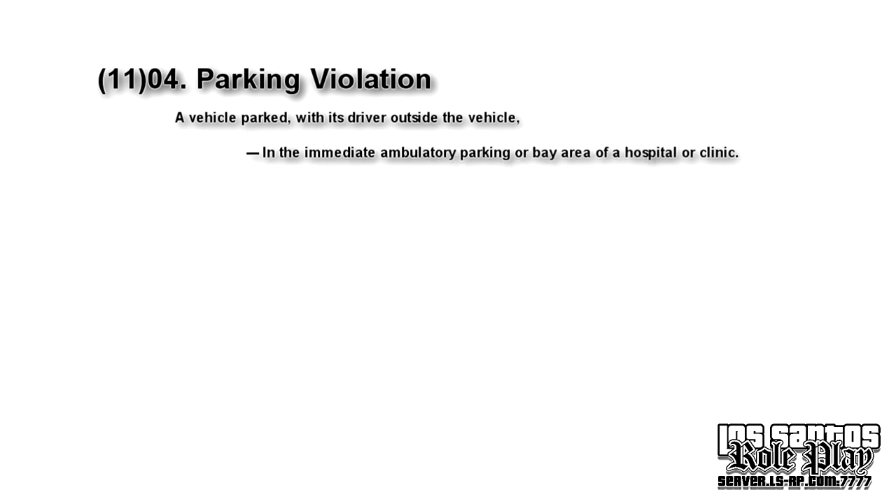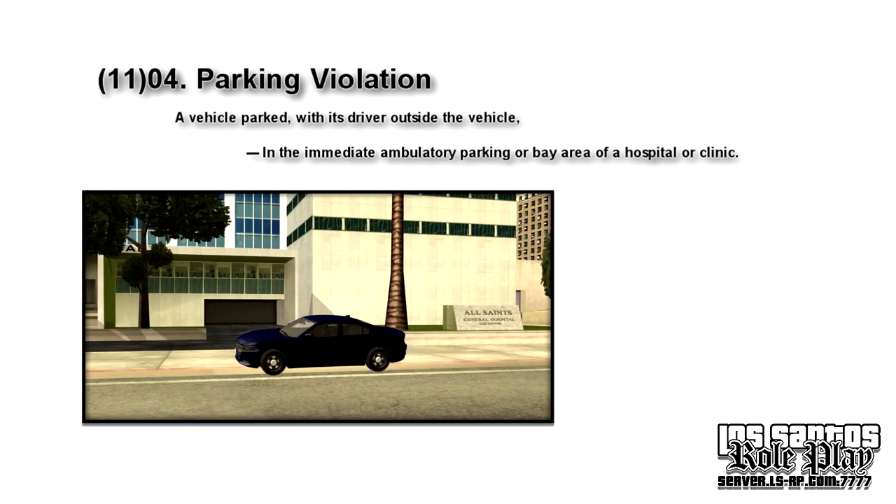Following, we have: in the immediate ambulatory parking or bay area of a hospital or clinic. Ambulances need to be able to get in and out without any issues. People need to be safe, so save a life and don't park there.